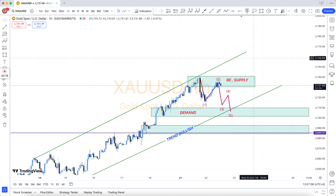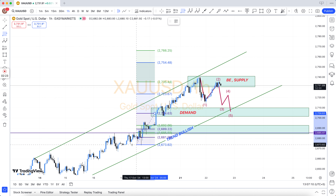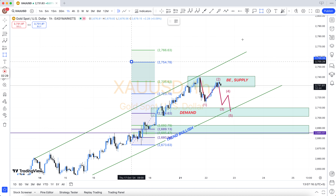Our team does most of its trading in the London session and New York session. In the New York session, there is Forex Factory or FX news that has to be taken care of.